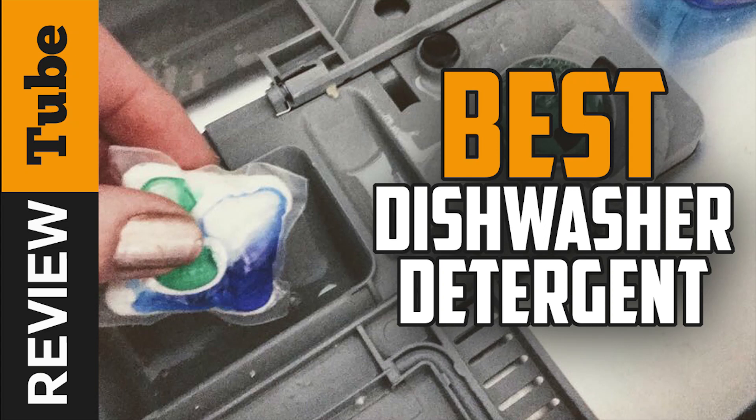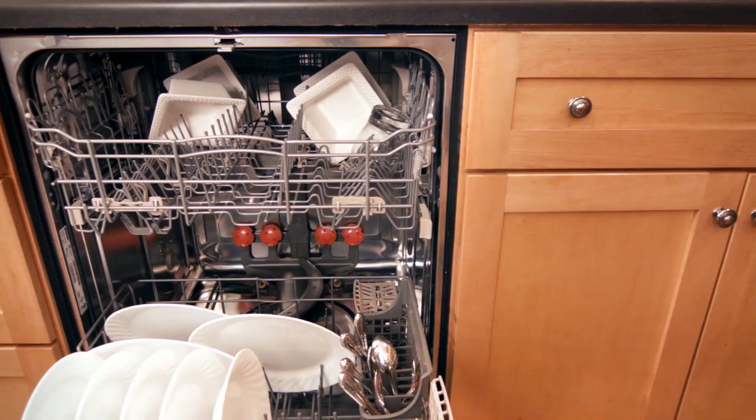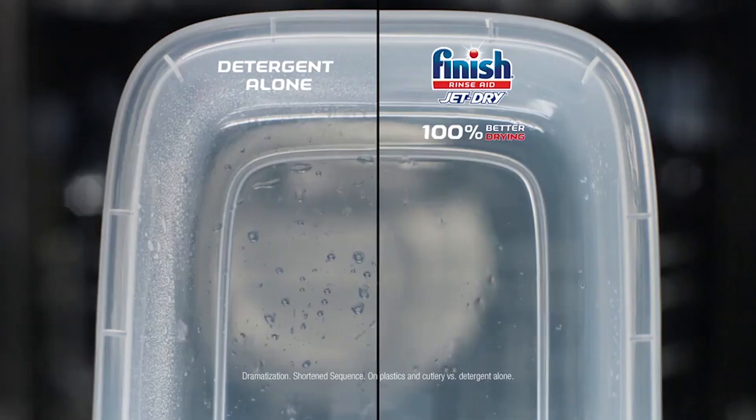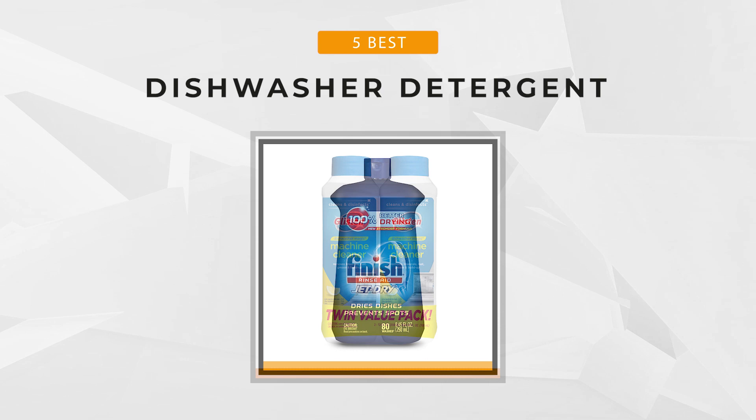There are few things as annoying and gross as food particles and water spots all over your dishes, especially after they've already been in the dishwasher. Well, before you call a repairman to check out your dishwashing machine, consider this — maybe it's the detergent you're using that's the problem. If you suspect your dishwashing detergent just isn't cutting it, then allow us to help you pick a new one. We've selected five of the best dishwasher detergents out there so you can say goodbye to nasty food remnants and hello to sparkling dishes.